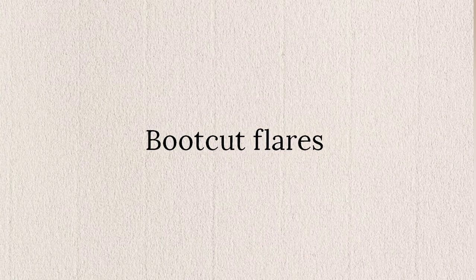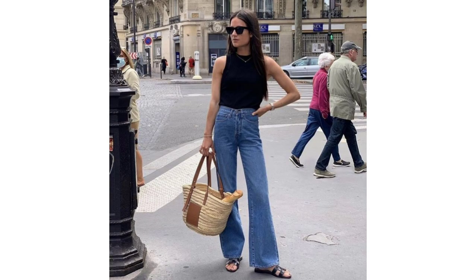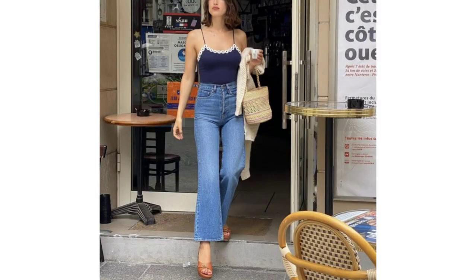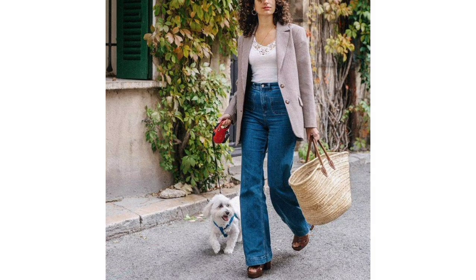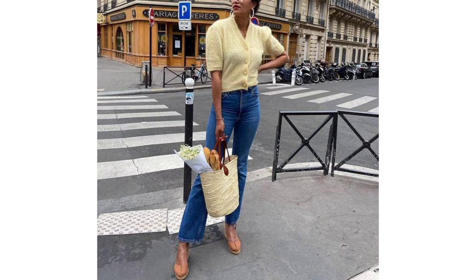Bootcut flares. When it comes to this 70s throwback style, look for a slight flare from the knee down to the toe. A bootcut length meets a peak at your shoes, so whether you opt for a pointed toe flat, an unexpected look with sporty sneakers, or platform boots to elongate your legs, you'll depend on your footwear for ultimate outfit balance.